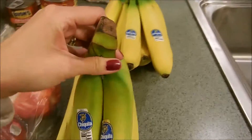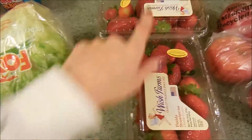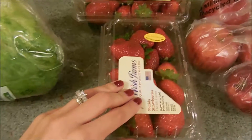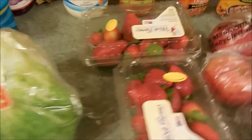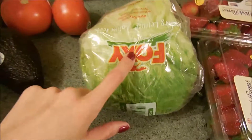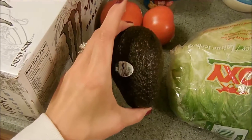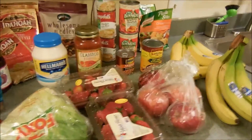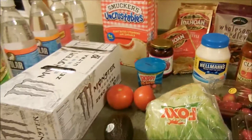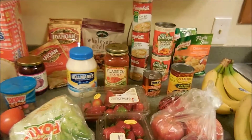I got a bunch of bananas, some apples, some strawberries — these were on sale and they smell really really good, so I'm excited this time of year, it's nice to get some fresh fruit in. I got some lettuce, some tomatoes, and an avocado to go with tacos. So that is our grocery haul for this week! I hope you guys enjoyed — please give this video a thumbs up if you did and don't forget to subscribe. I'll see you in the next one.